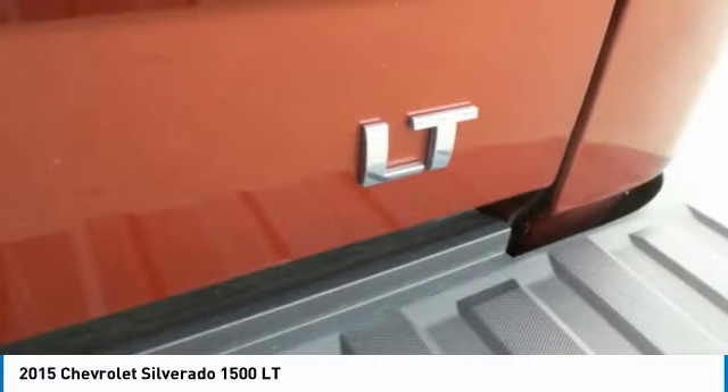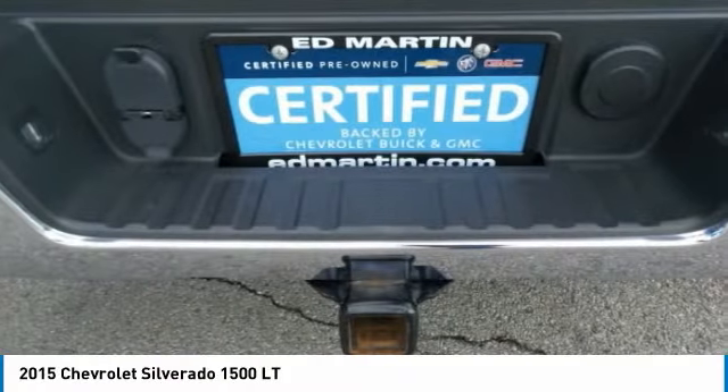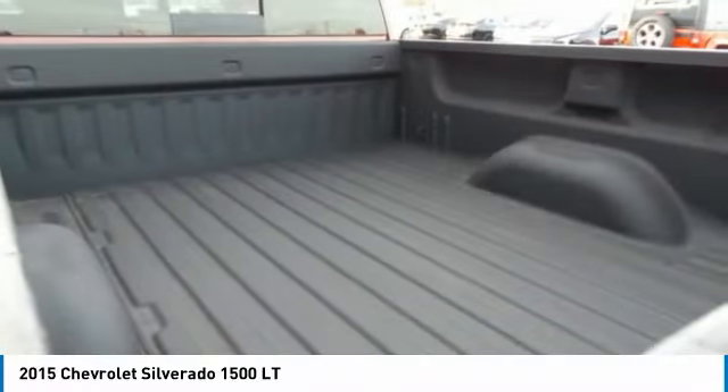Tires: rear all season and front all season. This vehicle offers reliability and good looks at a great price. So come in and take a test drive today.